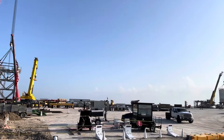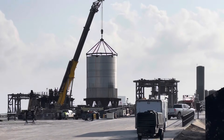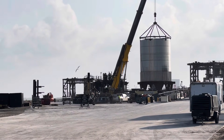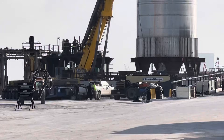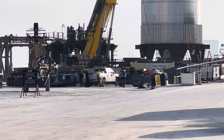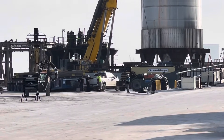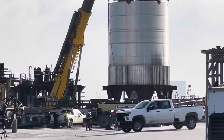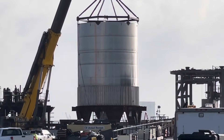Today we also saw BN 2.1 get lifted off the orbital pad — off the launch pad on the left, pad B — and moved to its current position. They also moved a ramp there, and there are two special transporters side by side. They're going to put it on the transporters, possibly tonight or tomorrow.